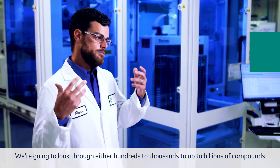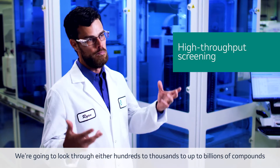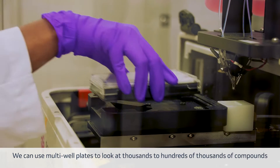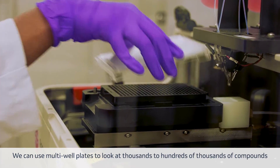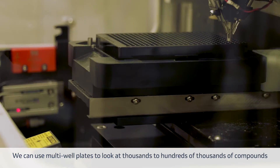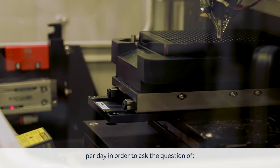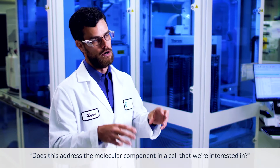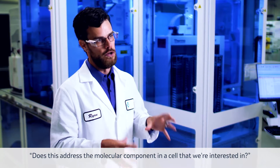We're going to look through either hundreds to thousands to up to billions of compounds in order to really find a starting point. We can use multi-well plates to look at thousands to hundreds of thousands of compounds per day, in order to ask the question of does this address the molecular component in a cell that we're interested in.